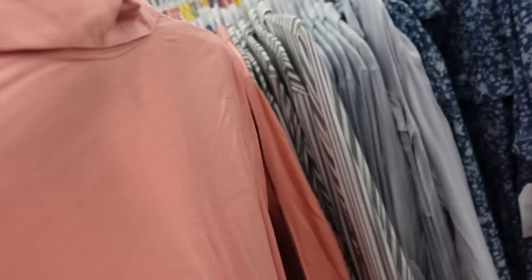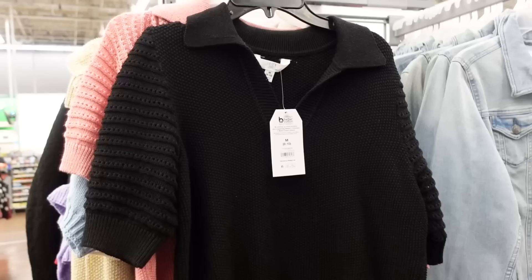Also seeing a new dress from Time and True. This one has that smaller collar, full button-down with the little belt, same kind of lightweight material in the pink. Also comes in gray and black stripe, blue and white stripe, and a denim floral. They're $19.98 - this floral one is a little bit thicker than the other colors.